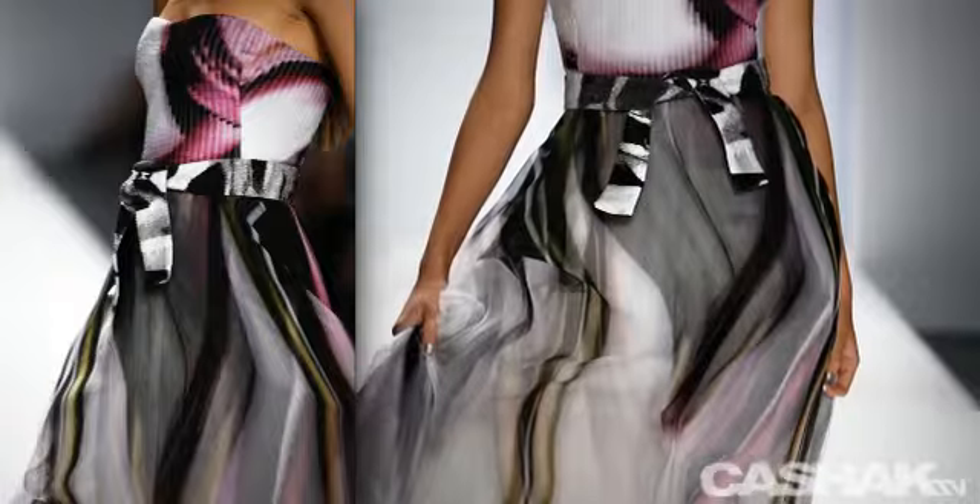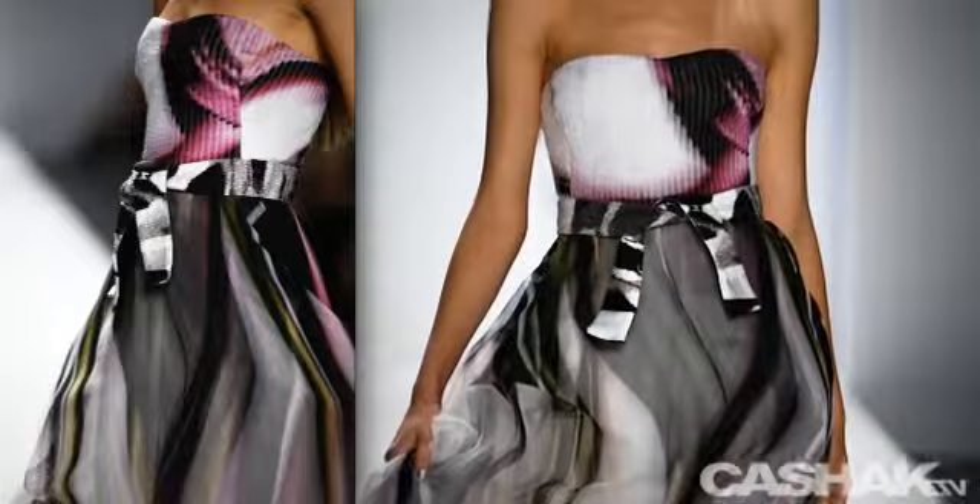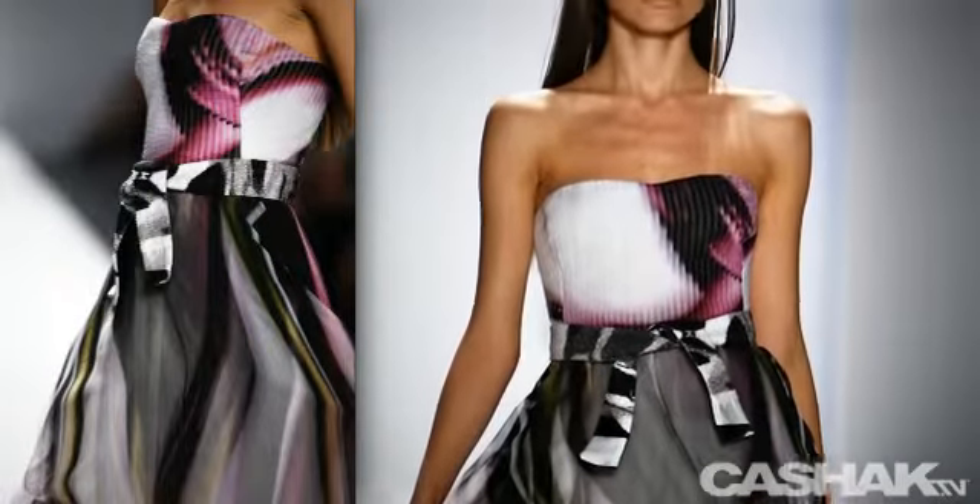The last look we have is a pleated corset tied at the waist with a wide metallic band. It flows into a multi-layer floor-length dress and continues the trend in this collection of blotted and streaked coloring.